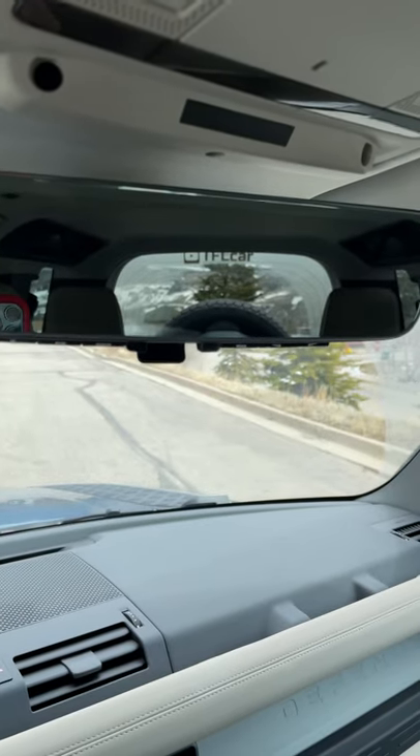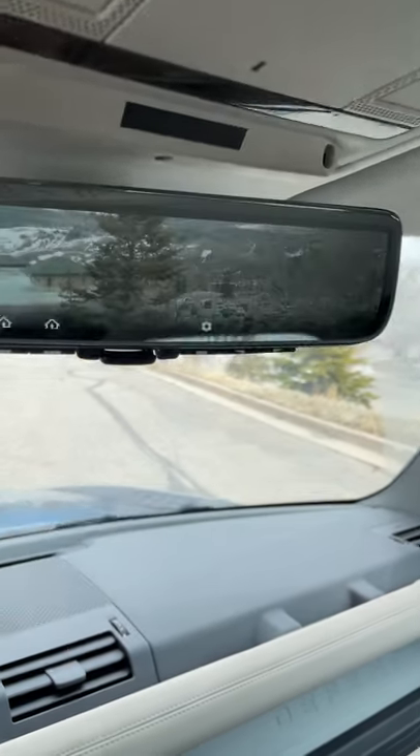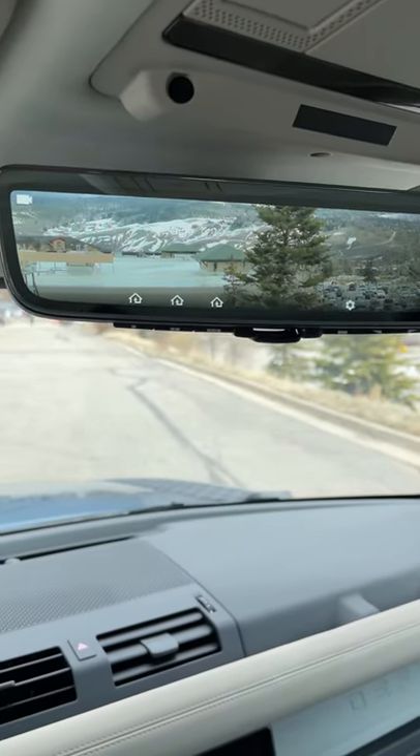Plus if I have big things back there like boxes, then this rear view camera really makes it much nicer.